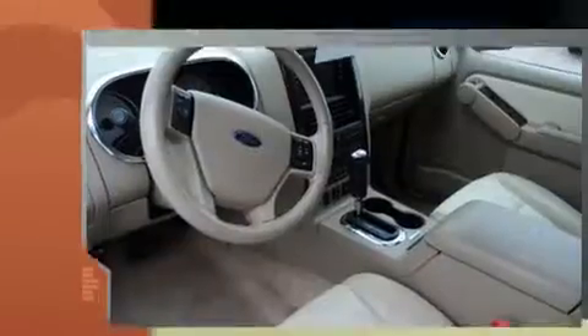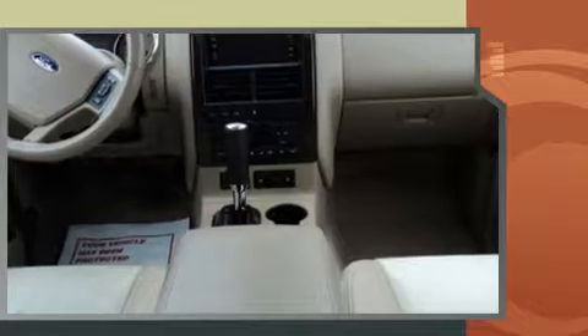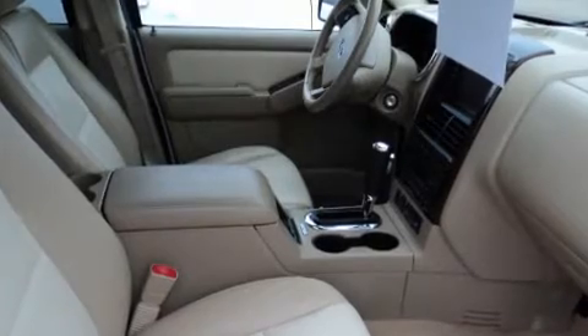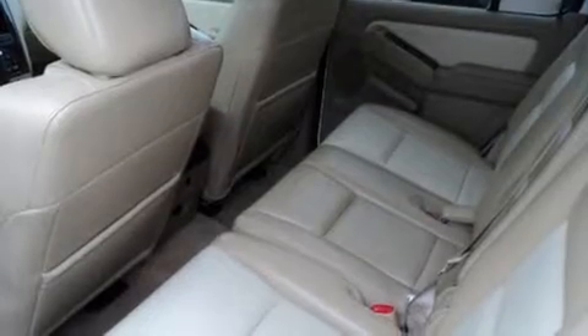It includes heated seats, power front seats, an automatic dimming rearview mirror, fully automatic headlights, adjustable pedals, a roof rack, and more. Features such as automatic climate control and leather upholstery prove that economical transportation does not need to be sparsely equipped.